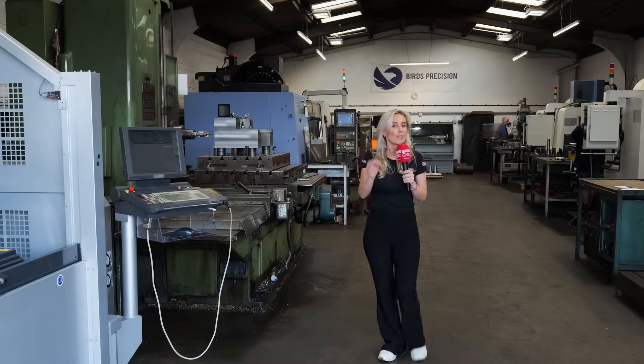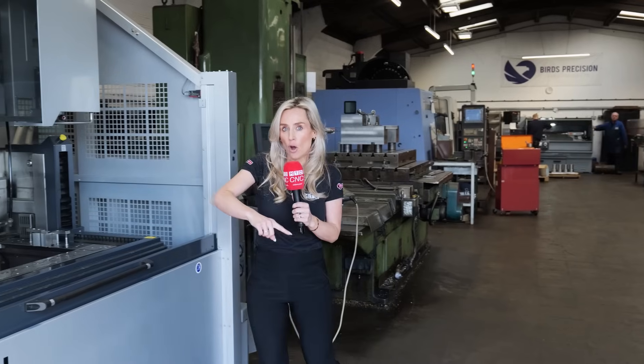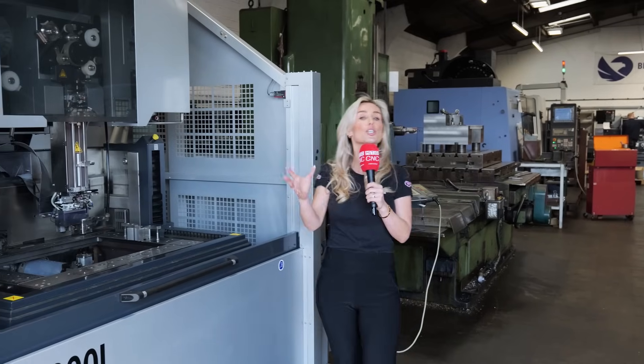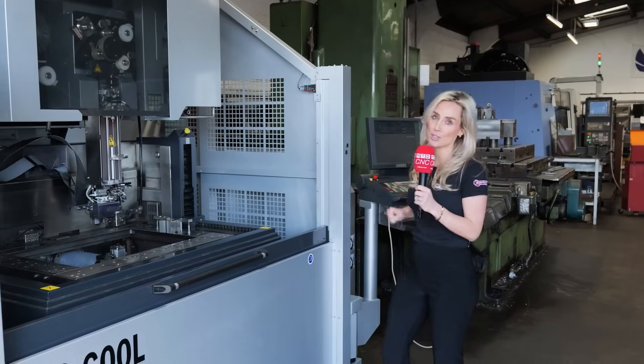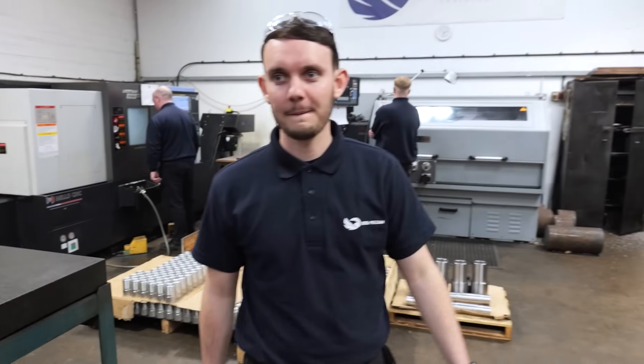You'll agree that refurb machines have a strong place in the marketplace, but do you think you get the same quality from a used machine in comparison to a new one? We've come to Birds Precision here in Neaton to find out exactly what they think.